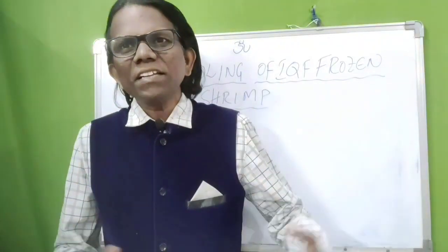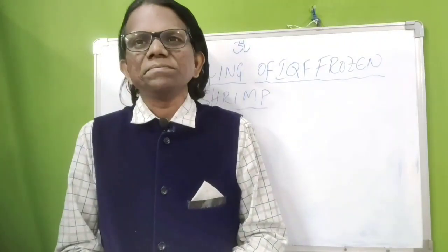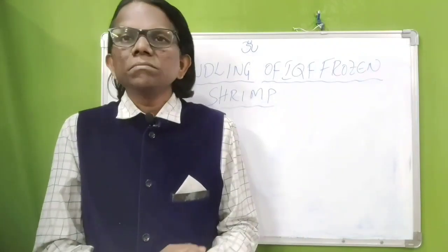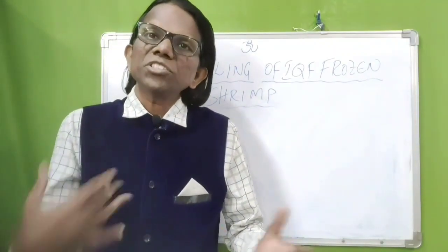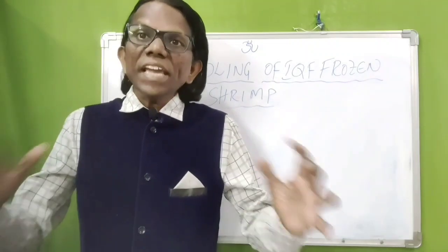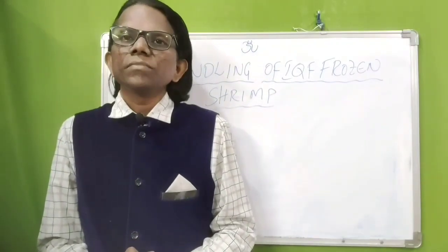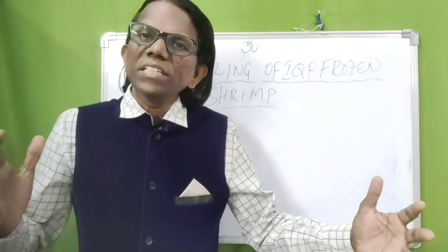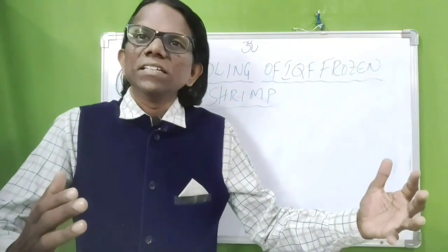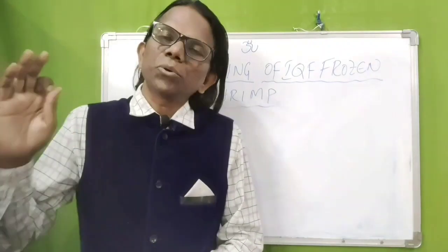Hi, this is Manmat. Welcome back to my channel. Today's topic is proper handling of IKEA IQF frozen shrimps. Even when shrimps are freshly harvested and brought back to the manufacturing facility and frozen in good-conditioned freezers, their quality can still be degraded by poor handling. From raw material to freezing we have maintained good cold chain, but after freezing, handling of shrimps will play a crucial role.